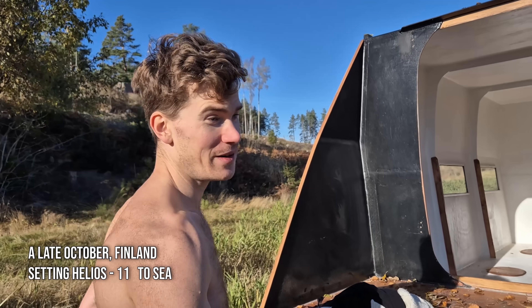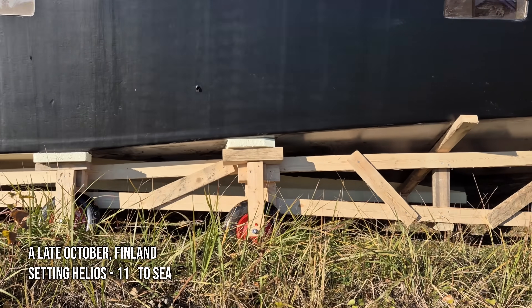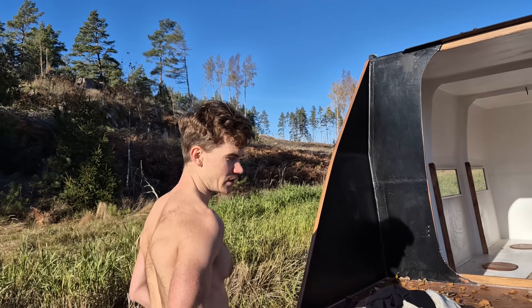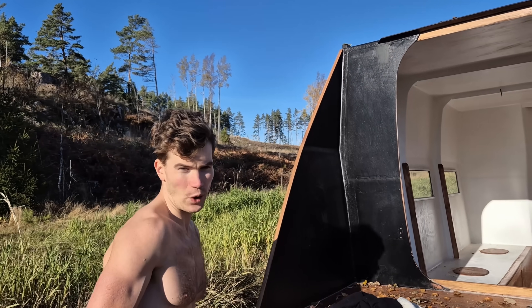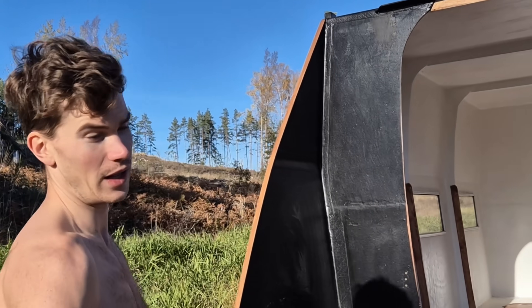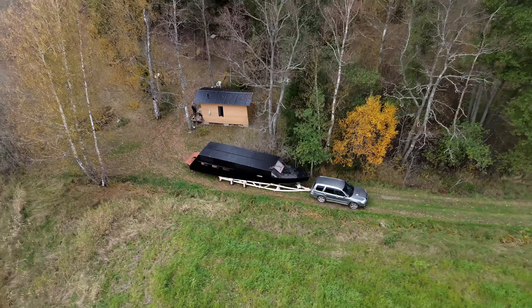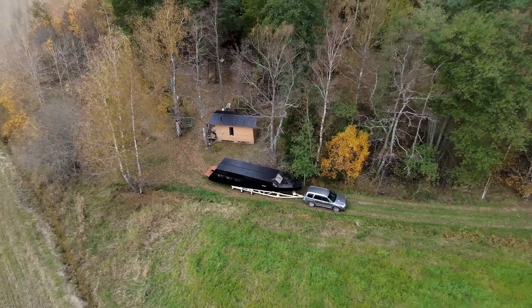So as you might have seen, this trailer is pretty rough. It's super simple — I just wanted to get it done with simple materials in one day and it seems to be working surprisingly well, because the boat is so light, only 350 to 400 kilos now that it's empty.